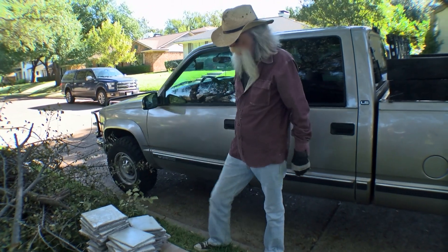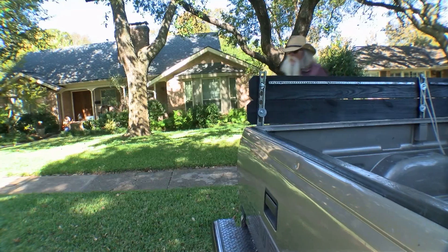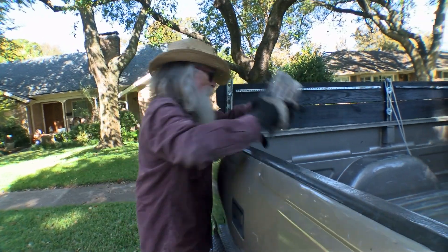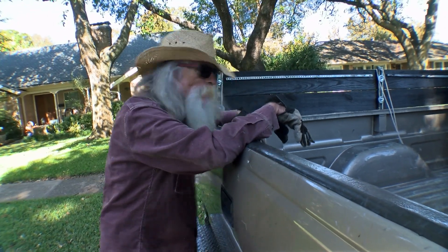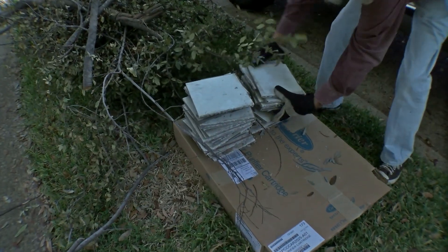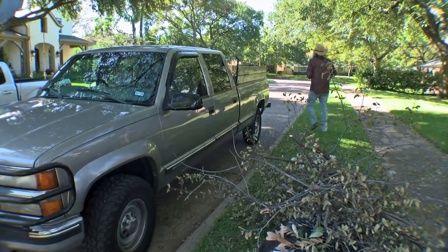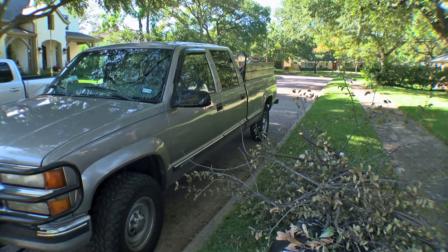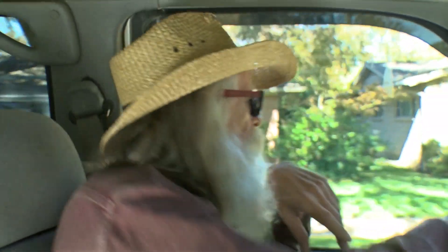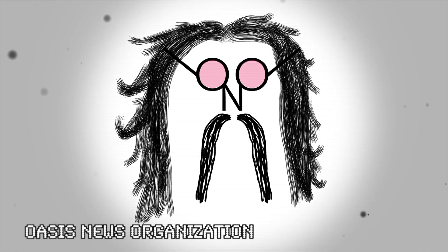All right, we got ourselves a little pile of floor tile here. Of course, when you're junking, you really need a pickup truck. We got our first bite right there in just the first couple blocks.